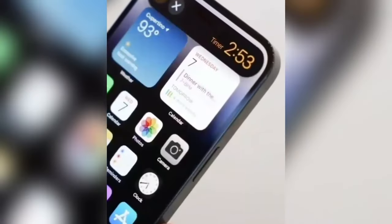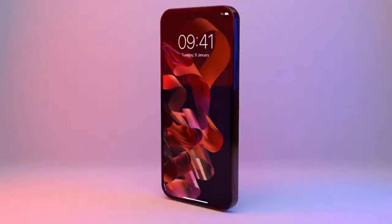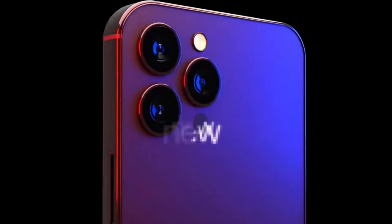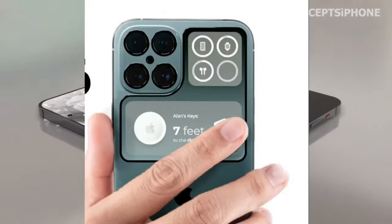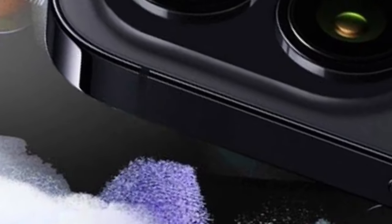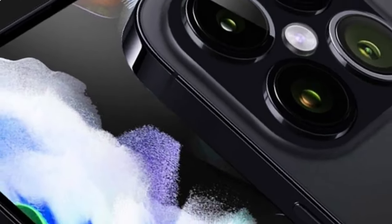Design tweaks — what's new? Don't expect a design overhaul, but subtle changes are on the horizon. From new buttons to slight size increases, the iPhone 16 lineup builds on the sleek foundation of the iPhone 15. And yes, the dynamic island stays.